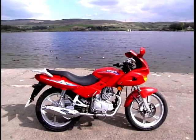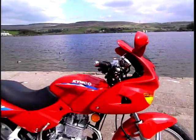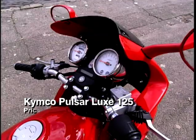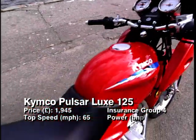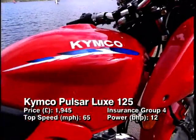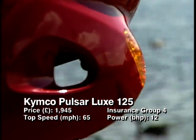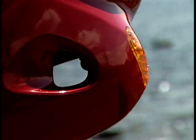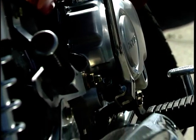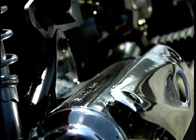Starting us off in 10th position is the Kimco Pulsar Lux 125. If you're not familiar with the name Kimco, it's not surprising — it's a Taiwanese firm making inroads into the European market. What has the Pulsar Lux got going for it apart from an unusual name? Its price tag: it costs £1,695 on the road. For less than two grand you get one of the best-equipped small bikes out there.